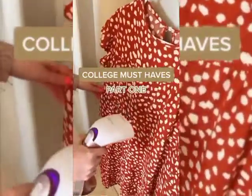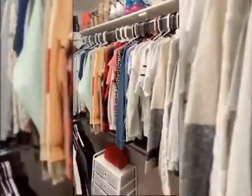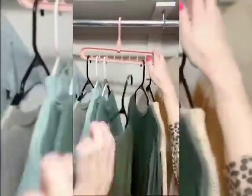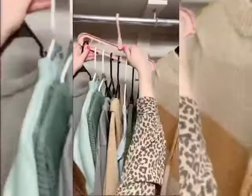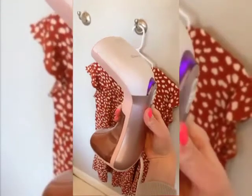College Must-Haves Part 1. If you live in a dorm or small apartment, you know how important it is to maximize your space. These space-saving hangers are awesome — you can fit up to nine regular hangers onto one space-saving hanger. Just put them into the little slots, rotate the hanger downwards, and you have double the closet space and can fit so many more clothes. This handheld steamer is so nice to have, especially if you're running late for class and your clothes are wrinkly — you can easily and quickly steam them out.